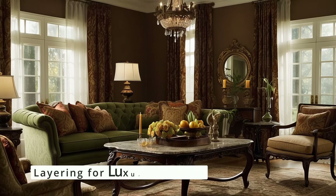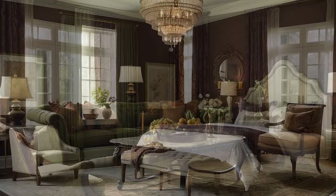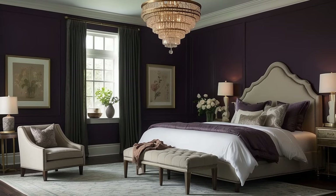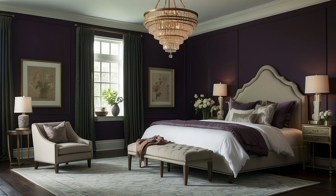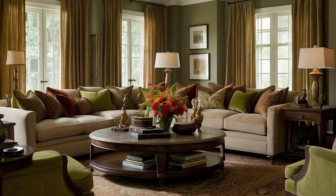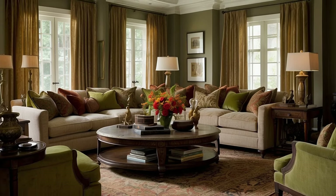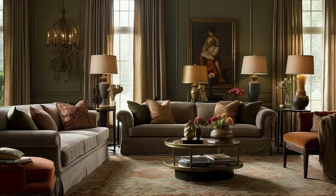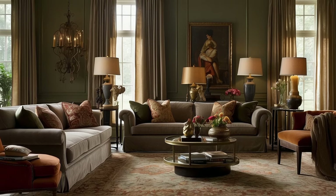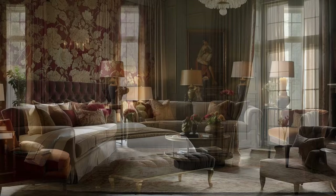The art of layering is essential in creating depth and warmth within traditional decor. This involves more than just combining different colors — it's about creating a rich tapestry of textures, patterns, and materials. Use a variety of fabrics like silk, velvet, and brocade in your upholstery, window treatments, and throw pillows to introduce a tactile dimension to your color palette. Rugs and tapestries can add another layer of color and texture, further enhancing the sense of depth in the space.